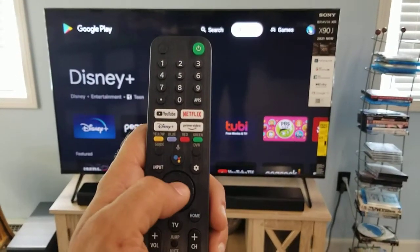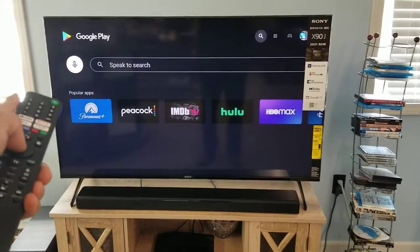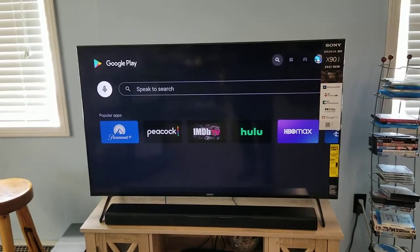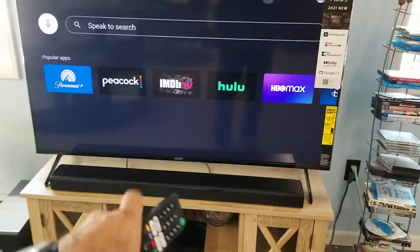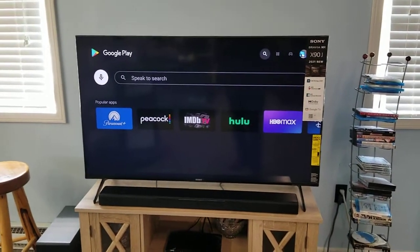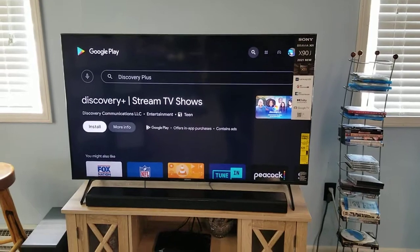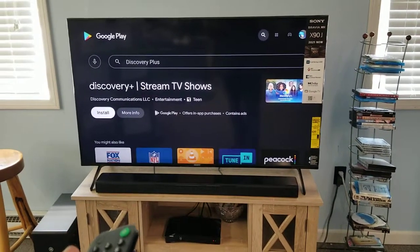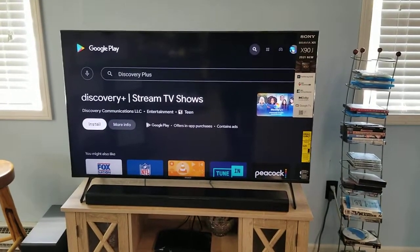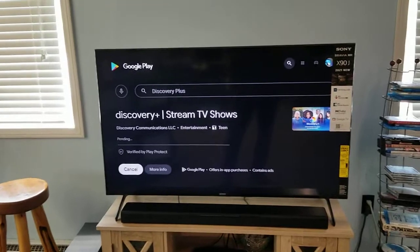I'm going to use my arrows and the center button on the remote to go over to Search. I'm going to click on this microphone — the white microphone here to the left. If you initially click on it, you might get a message that says 'Do you want to allow recording?' — a gray message at the bottom of the screen. Click Allow, or you cannot talk to the TV in the Play Store. I've already done that, so I'll click it and say 'Discovery Plus.' Discovery Plus comes up and we see Install.